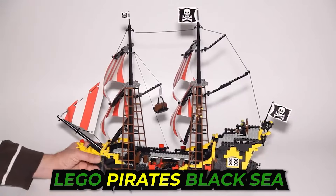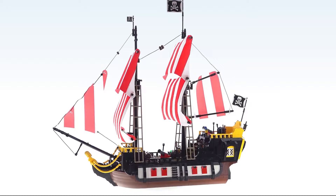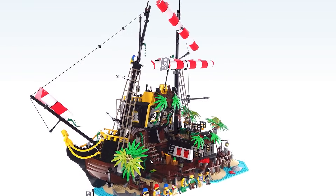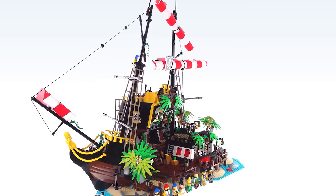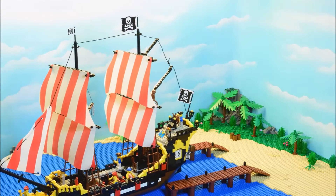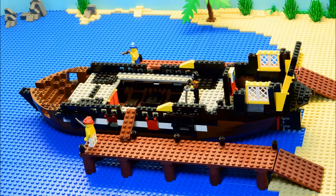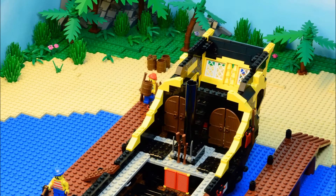Let's start with discussing the legendary Black Sea's Barracuda, with which the golden age of LEGO started. This beauty of a pirate ship, released back in 1989, was the dream of many. The Black Sea's Barracuda was more than just a toy.